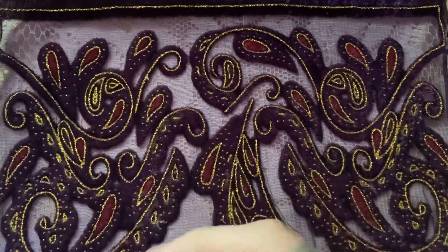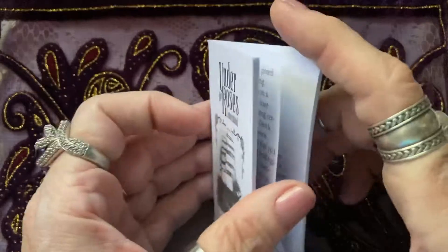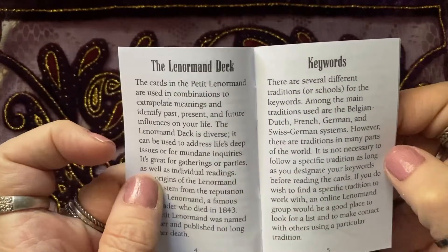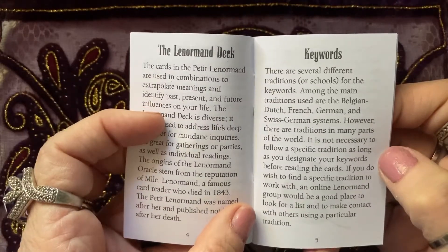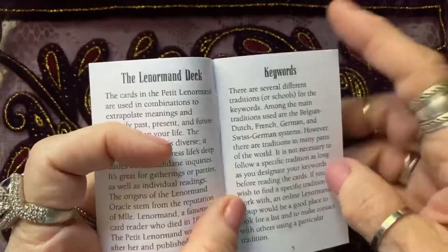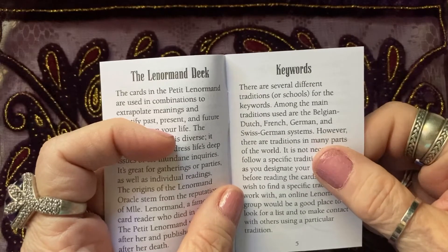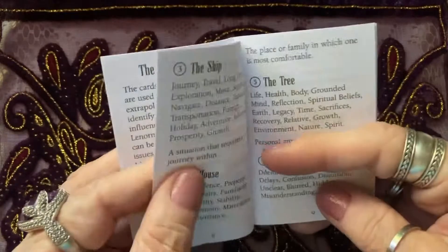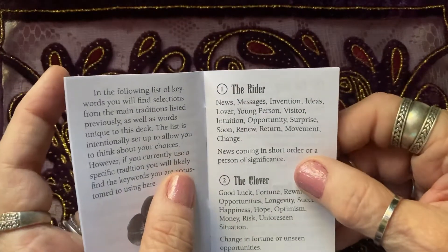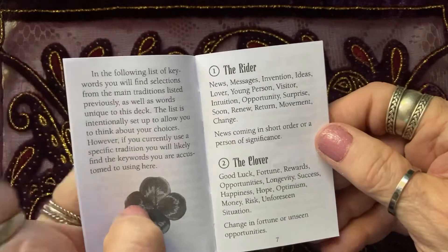It comes in a simple box with a book. You can tell it's a very small deck, which is good — Lenormand cards are usually small because they're easier to carry around and use. The book describes your Lenormand deck, what it is, where it came from — traditions of Belgian, Dutch, French, German, and Swiss German — and then goes into each card's keywords. It does not indicate whether cards are positive or negative, which is something I always add myself.